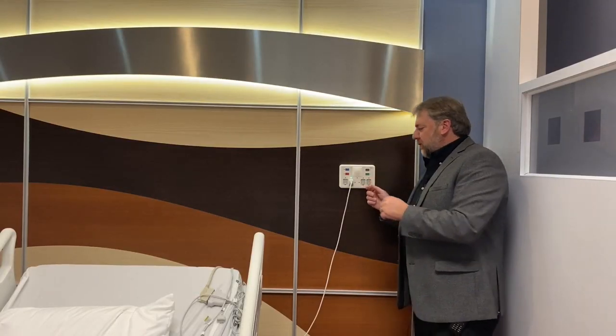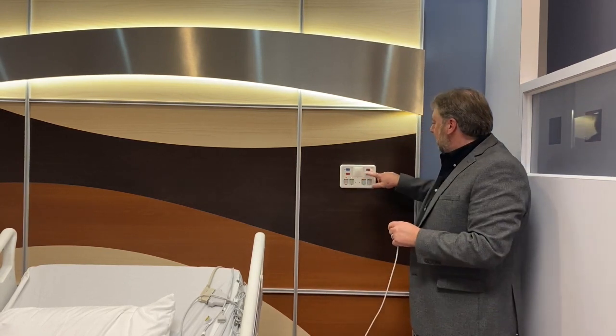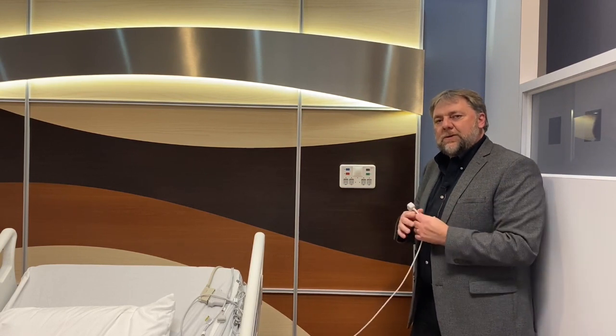One of the features is we allow staff members to do what we call an intentional disconnect. So if I had to move this patient or this bed, I can pull the cord out and hit cancel without sending out any false alarms, to help with alarm fatigue.